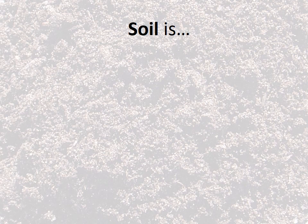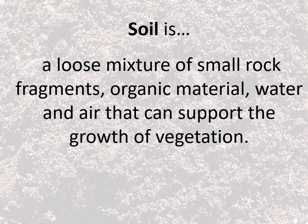The first clue they use is soil. Soil is a loose mixture of small rock fragments, organic material, water, and air that can support the growth of vegetation. What's key here is that good healthy soil supports the growth of vegetation — that just means that things can grow in it. If things can't grow in soil, then we just call that dirt. It's really kind of useless.